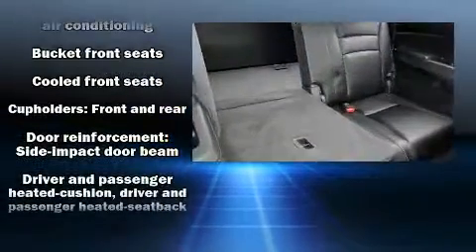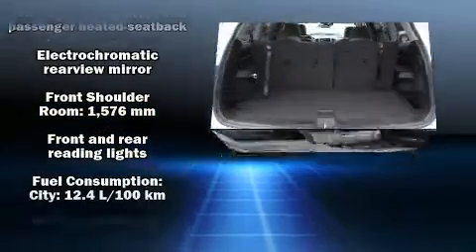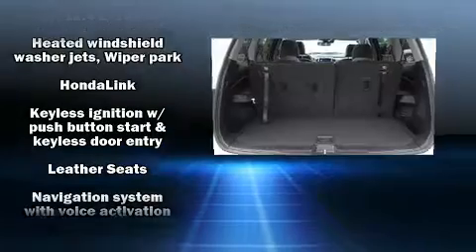Honda ensures the safety and security of its passengers with equipment such as front side impact airbags, ignition disabling, and four-wheel disc brakes with ABS.